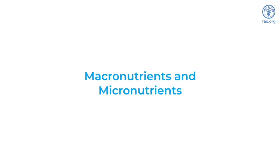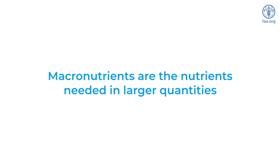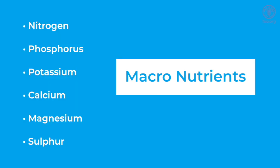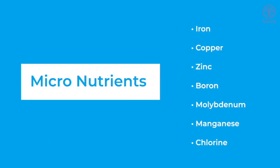Macronutrients are the nutrients that plants need in relatively larger quantities, while micronutrients are the nutrients needed in very small quantities. The macronutrients your hydroponic plants will need are nitrogen, phosphorus, potassium, calcium, magnesium, and sulfur. Micronutrients include iron, copper, zinc, boron, molybdenum, manganese, and chlorine.